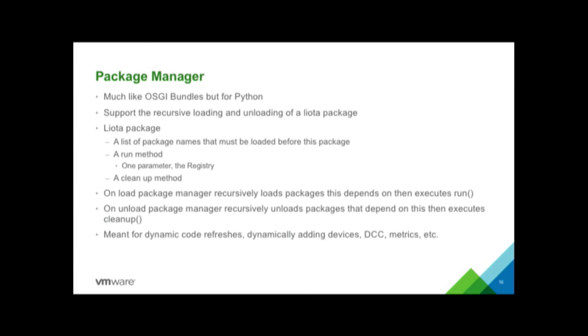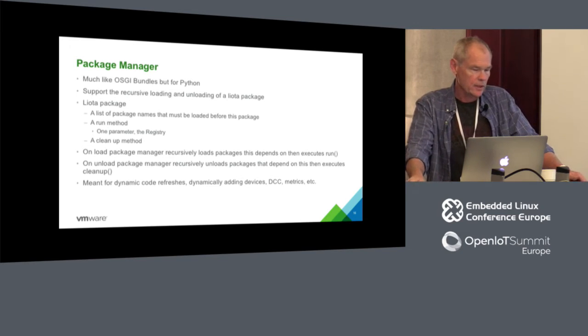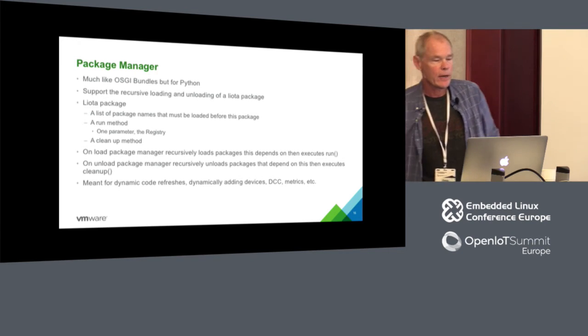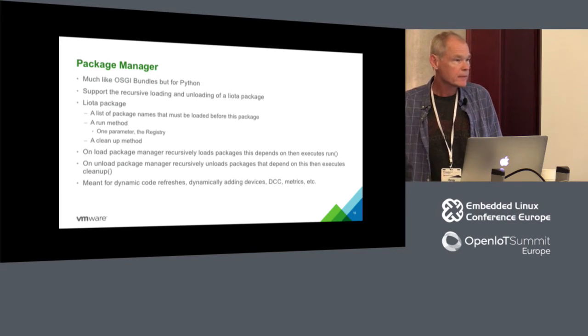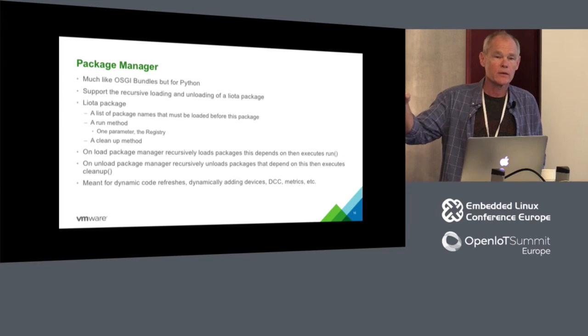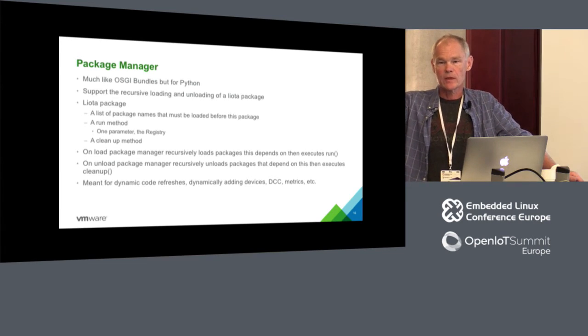The package manager is a lot like OSGI bundles — frighteningly so. The intern and I that developed it last summer were thinking, well, this sounds kind of cool, do you think we should patent it? So we started looking around, and we said, no, actually we just rewrote OSGI bundles for Python. A Leota package has a list of names of other packages it depends on, a run method that gets called when you load it, a cleanup method that gets called when you unload it, and a way to get access to a registry. Other packages put representations of themselves into that registry and any package can pull whatever it needs out to operate.